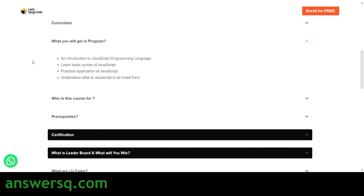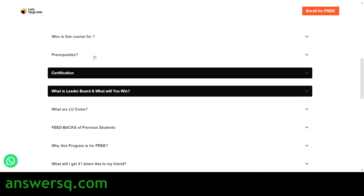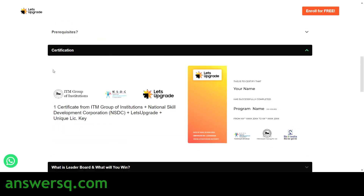In this program you will get to know about introductory concepts of the JavaScript programming language and learn its basic syntax. You will also learn about the practical application of JavaScript — not just theory, but how to actually use it. You will understand JavaScript in its truest form. No prerequisites are needed — anyone can attend this program — and after completing it you will receive a certificate from Let's Upgrade.